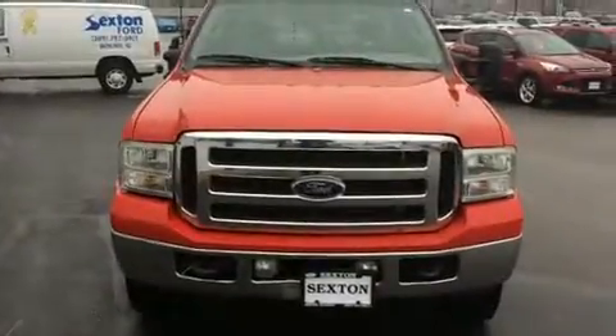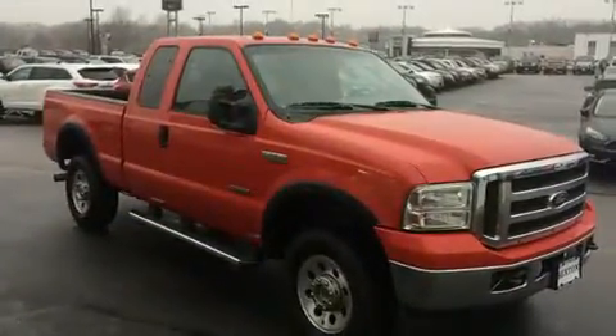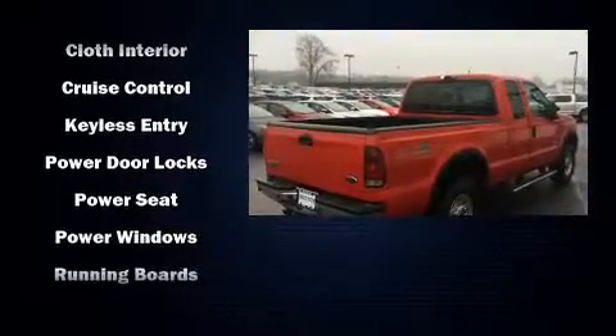Here's a great deal on a 2005 Ford F-250. It features four-wheel drive capabilities, a durable automatic transmission, and a powerful eight-cylinder engine. It distinguishes itself from the competition with features such as a tachometer and variably intermittent wipers.